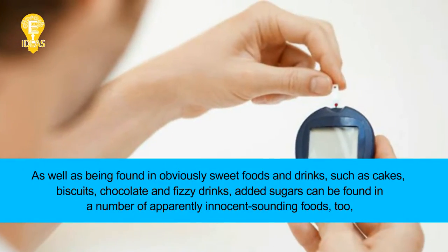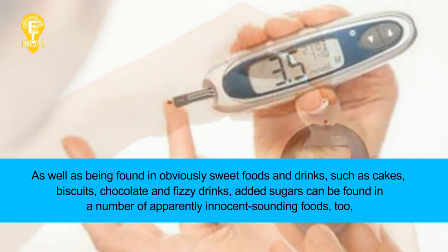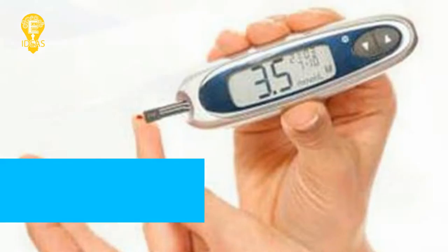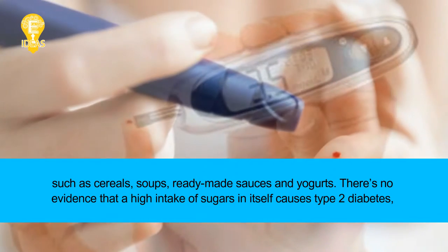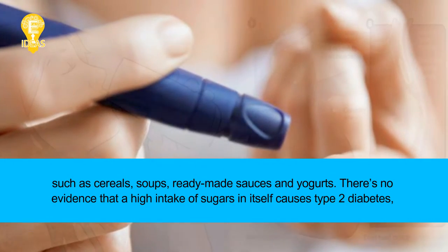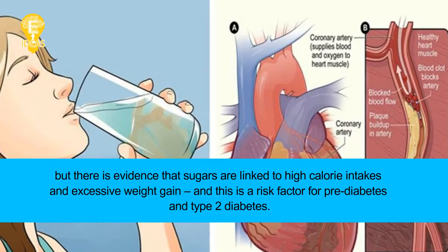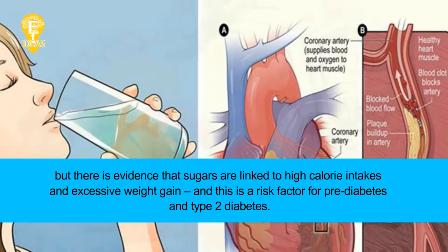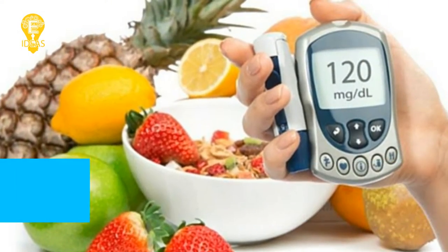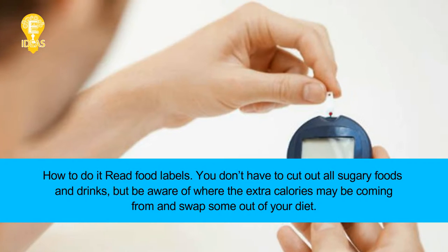Tip 2: Limit sugars and make the swap. As well as being found in obviously sweet foods and drinks such as cakes, biscuits, chocolate, and fizzy drinks, added sugars can also be found in apparently innocent-sounding foods like cereals, soups, ready-made sauces, and yogurts. There's no evidence that a high intake of sugars in itself causes type 2 diabetes, but sugars are linked to high calorie intakes and excessive weight gain, which is a risk factor for pre-diabetes and type 2 diabetes.